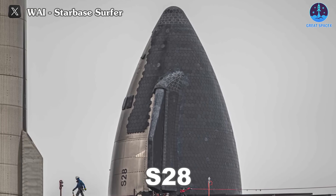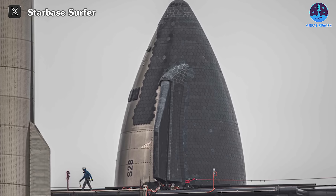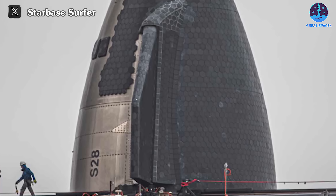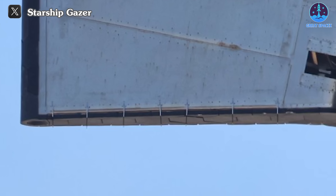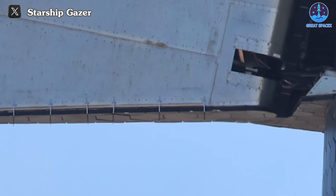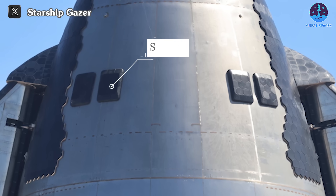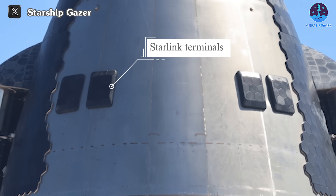There have also been notable changes to the heat shield layout. A flat edge line has been introduced, resulting in a neater configuration that may contribute to more even protection of the prototype. At the flap aero covers, there has been a reduction in the number of small heat shield tiles, streamlining the manufacturing process and decreasing exposed gaps to enhance the vehicle's protection. SpaceX has also included heat shield tiles on the underside of the forward flap aero covers. Beneath the vents, there has been an increase in the number of Starlink terminals, now installed more prominently compared to their integration in S-25.